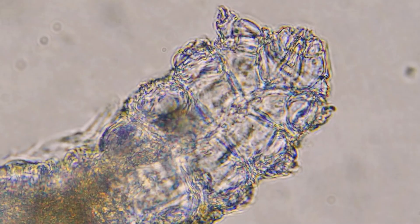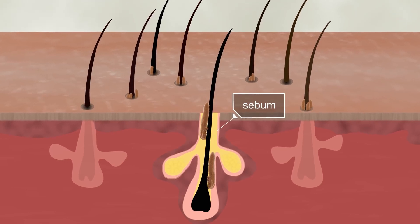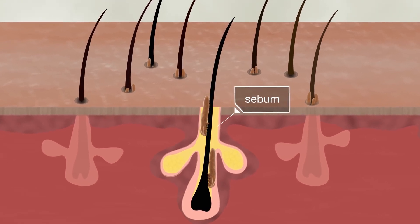Demodex mites are eight-legged arachnids that live on your skin — yes, arachnids, just like spiders or ticks. They literally feed off of sebum, the oil that comes out of your face that causes acne. They crawl into your hair follicles during the day while you're active and feed on your sebum. Then when you go to sleep, they crawl out of your hair follicles and mate with other mites on your face.